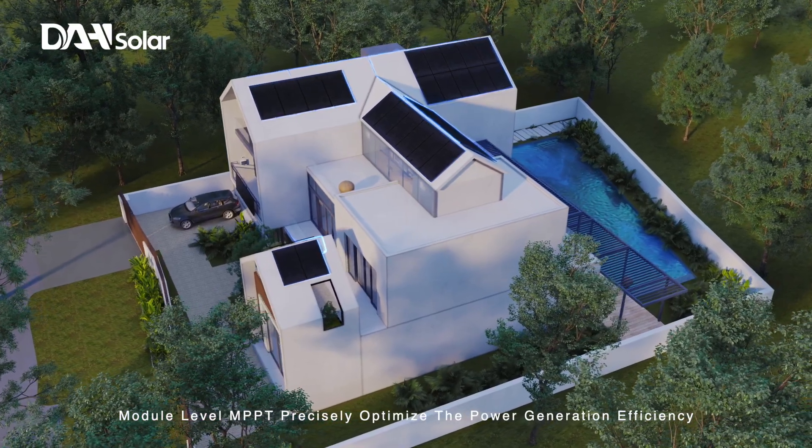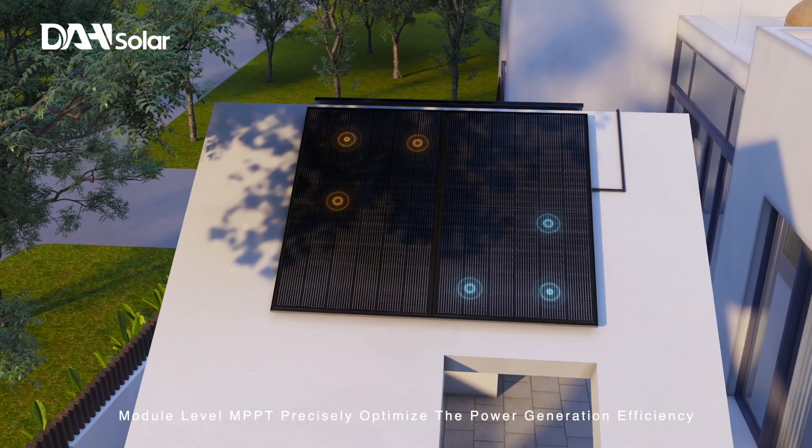Module-level MPPT precisely optimizes the power generation efficiency.